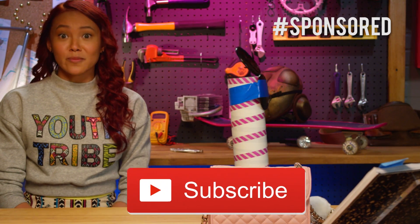Thanks for watching another What's in my — Adri's bag challenge. Comment and let us know how you did it. And don't forget to subscribe for more videos like this. See you next time! Bye!